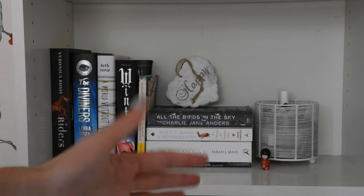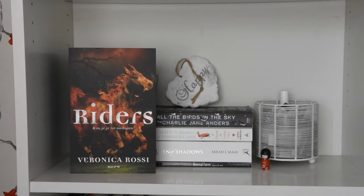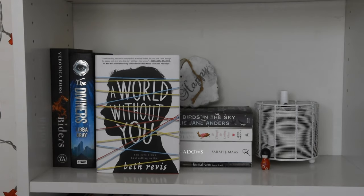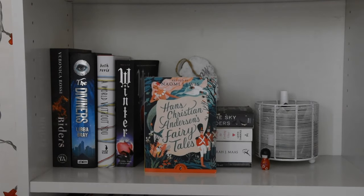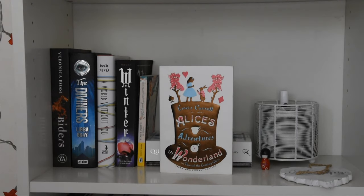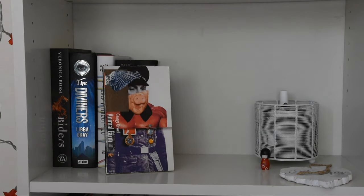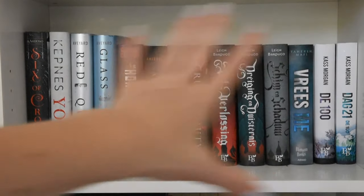This is my TBR shelf — these are all the books I have not yet read. Wires and Nerve by Veronica Roth, The Diviners by Libba Bray, A World Without You by Beth Revis, Winter by Marissa Meyer, Hans Christian Andersen's Fairy Tales, All the Birds in the Sky by Charlie Jane Anders, Alice's Adventures in Wonderland and Through the Looking-Glass by Lewis Carroll, Queen of Shadows by Sarah J. Maas, and Animal Farm by George Orwell. I also own Fairest by Marissa Meyer but I'm currently reading it.